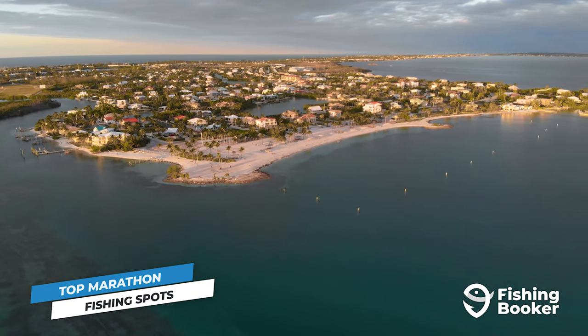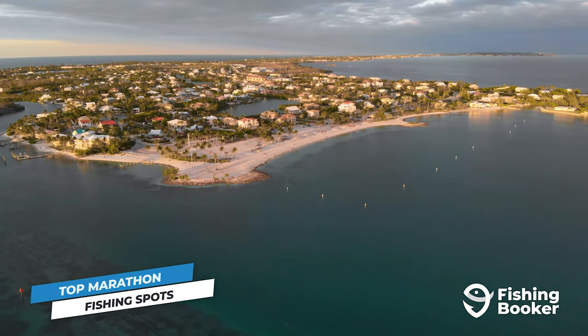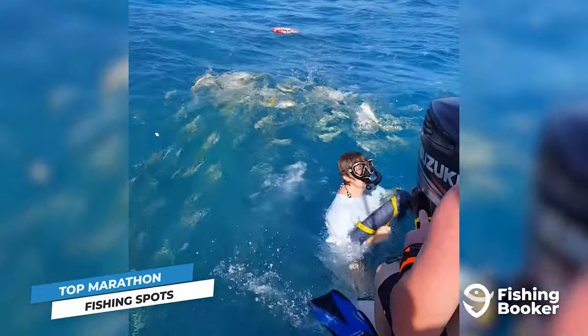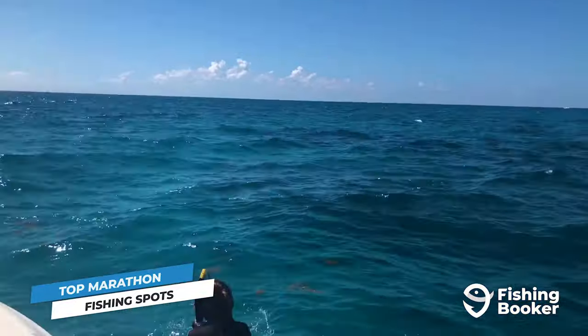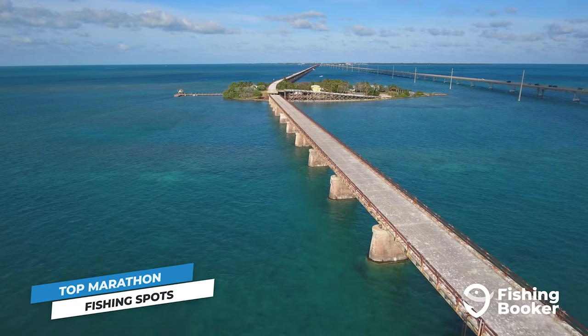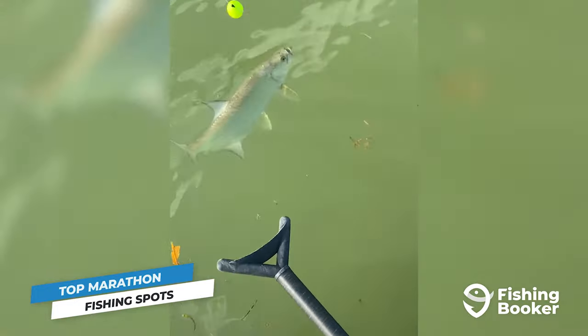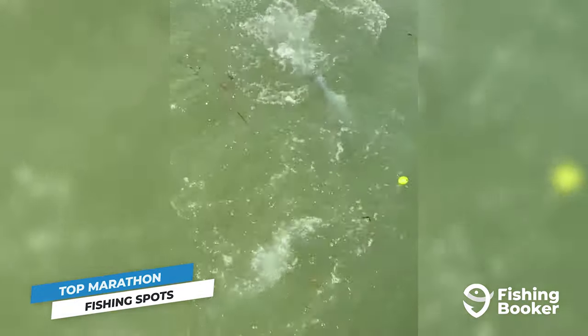If you plan on fishing from shore, some great places to get started are Sombrero Beach and Oceanfront Park. These are also great areas for relaxation, kayaking, and many other fun family activities. If you're heading out with a guide, you'll most likely fish the 7-mile bridge, which connects the middle and lower keys. Lots of fish like to congregate around the bridge pilings here, making it an excellent spot for tarpon fishing.